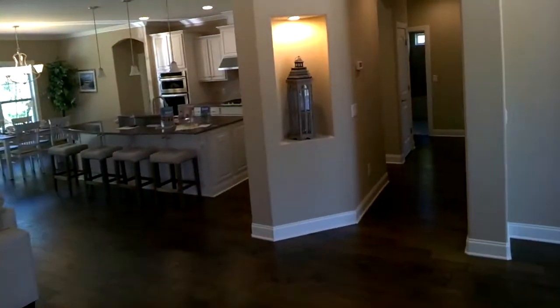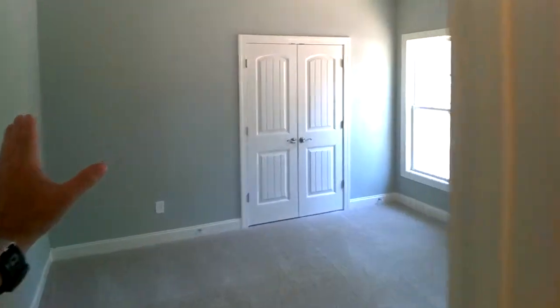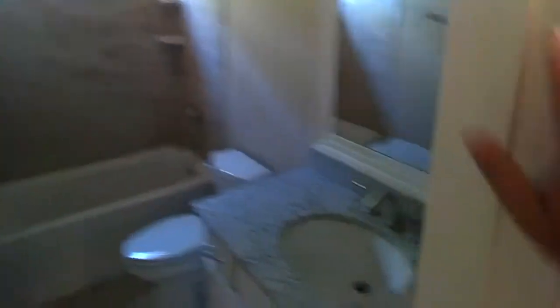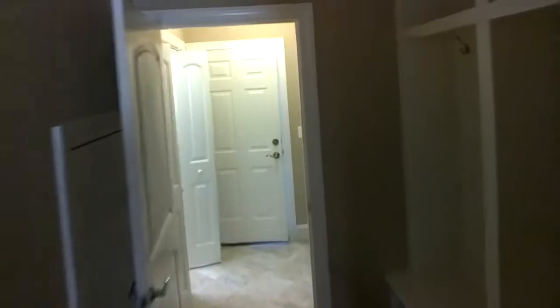Coming in, everything's open — let me just show you some of the stuff that's not as whistles and bells. Bedroom, closet, nice doors, tile transom, guest bath, soaker tub, another bedroom.